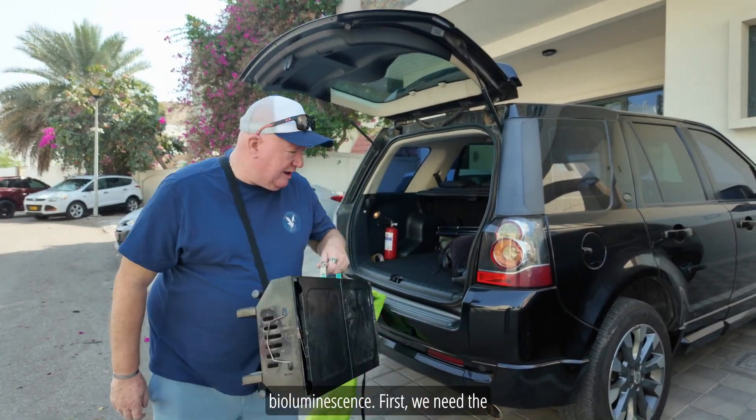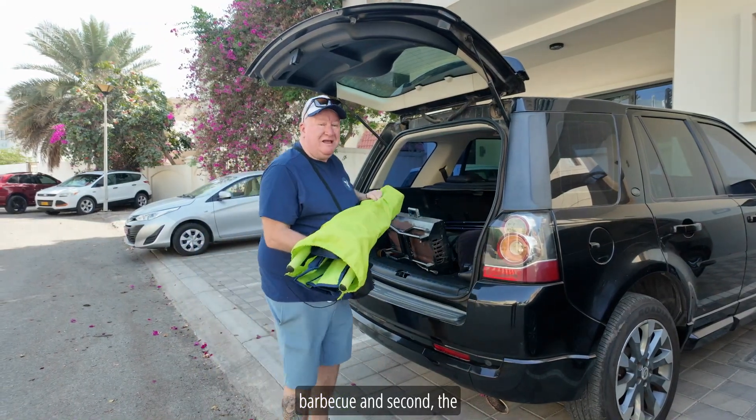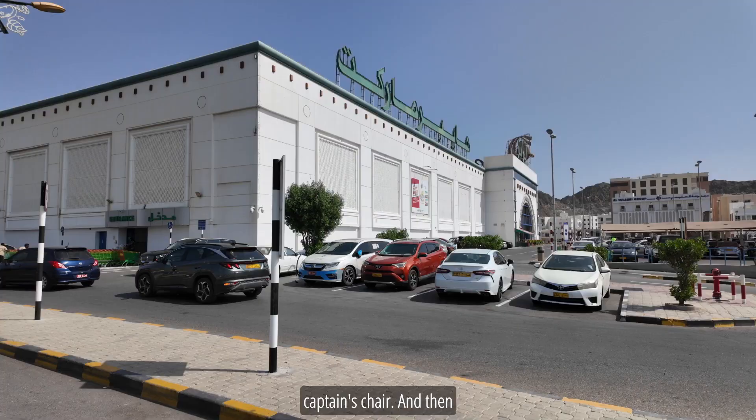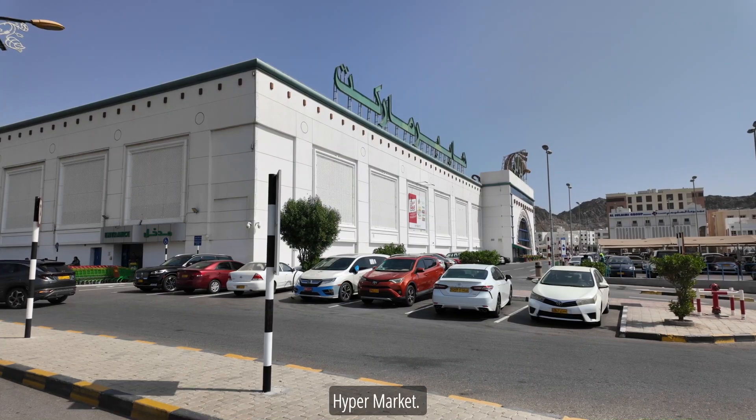First we need the barbecue, and second the captain's chair. And then we need food of course, and this place is the best place — Lulu Hypermarket.